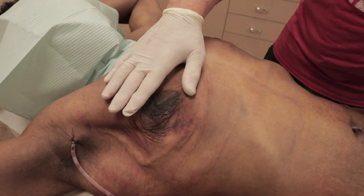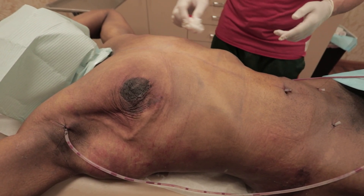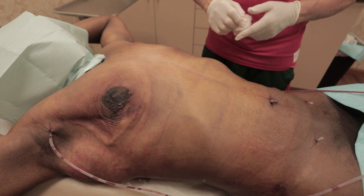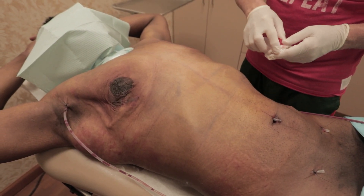The drains are going to stay in for at least a week because I want that to really be socked in there. He will go back to Pittsburgh with the drains in, and we'll FaceTime him and his mom, and we'll get these out at an appropriate time. In about a year, we'll do that nipple areola lift.